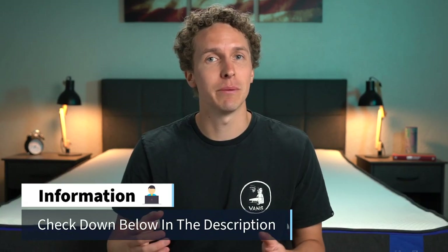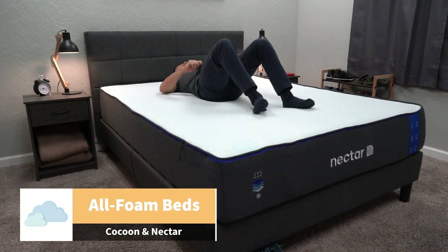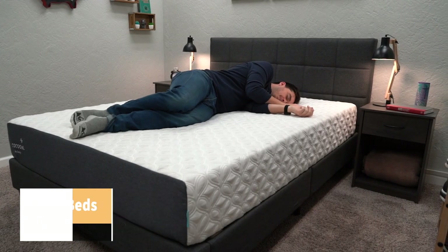Starting off this comparison, let's touch on the similarities — what do these two beds have in common? The flagship Nectar and the Cocoon Chill all-foam are both all-foam beds. Cocoon Chill does make a hybrid version, but we're mainly going to focus on the all-foam in this video. The first similarity has to do with their construction: they're both three-layer all-foam beds, so they'll probably work best for medium and petite size folks. If you're a little heavier, you may want to look into a hybrid option — Cocoon does offer that — and we'll also try to link some of our favorite hybrid beds down below in the description.